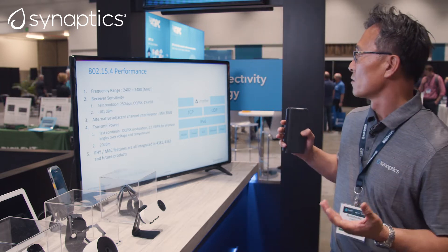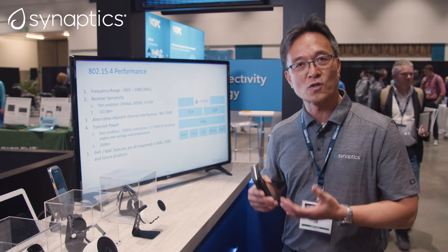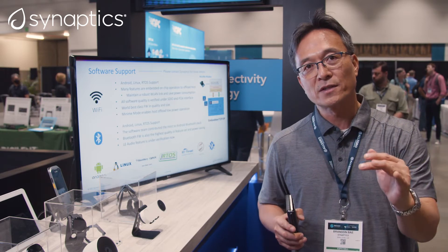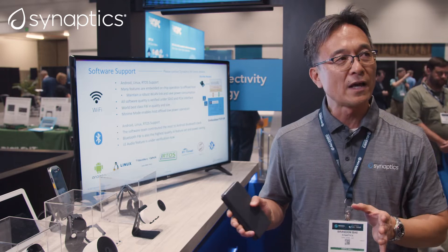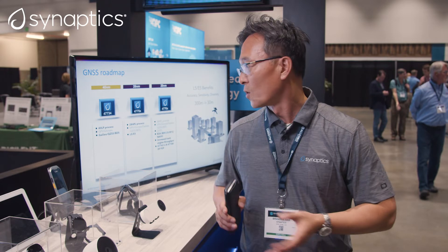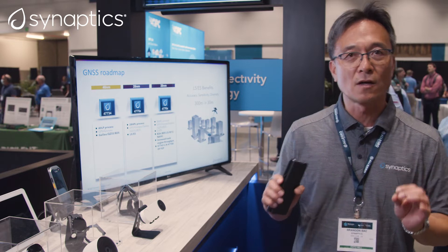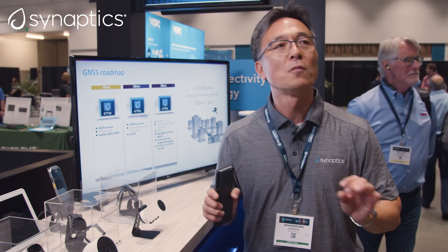The main reason customers choose our connectivity products is because of the best RF performance in the world. Our Wi-Fi and Bluetooth transmitter delivers the maximum TX power in the industry, and our Bluetooth has the best sensitivity as well as maximum TX power. On top of that, we have a lot of on-chip software protocols that offload the host processor during sleep mode. This combination of hardware and software performance makes us the best products in the non-mobile IoT world.